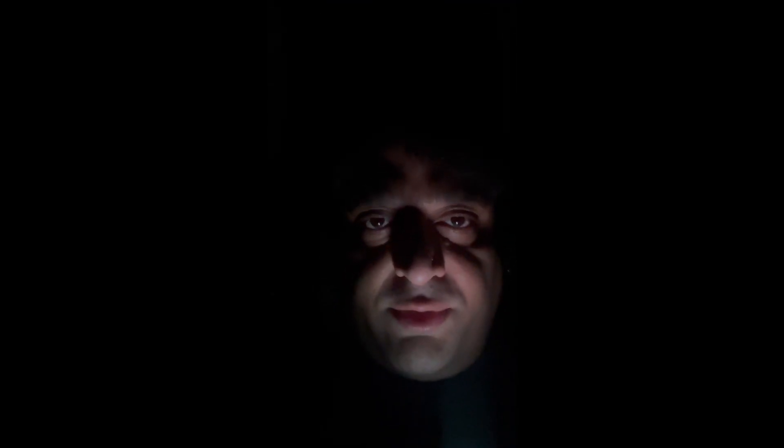Hi guys. I know it's quite dark and it's difficult to see me even. I've left my hotel and I'm going to Panna Reserve Forest. I'll show you what I'll see.